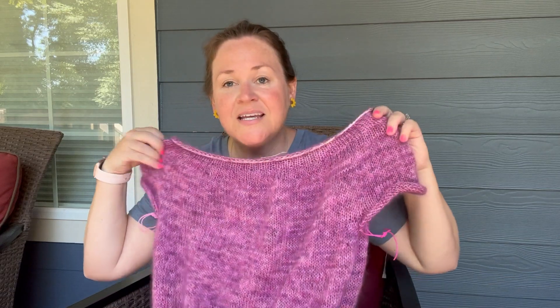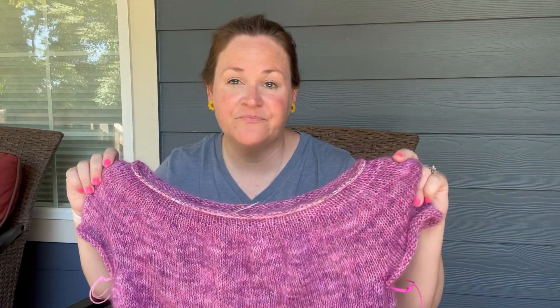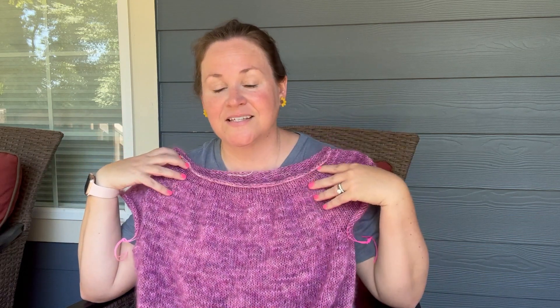I plan on heavily modifying this pattern. The first modification is that there's no lace — the Love Note has this iconic lace pattern and I just knit mine with stockinette instead. I've done this before and it creates a very sweatshirt-like look. I'll replace however many rows of lace there are with the same number of rows of stockinette. Lace row gauge is different from stockinette row gauge, but for me and my loose knitting, it works out fine.